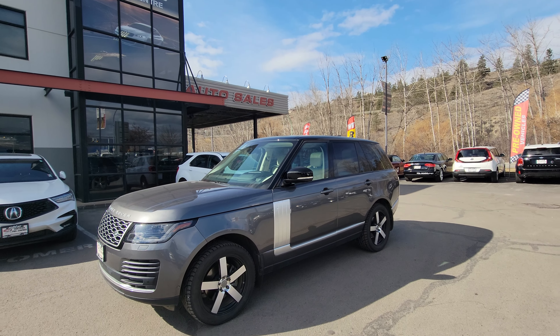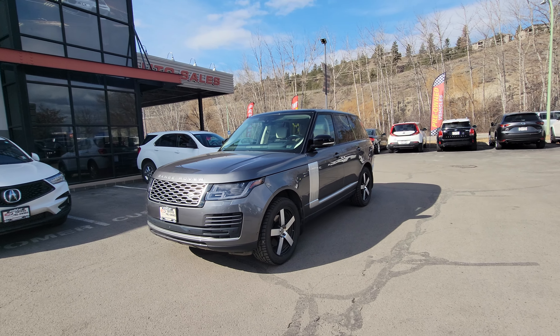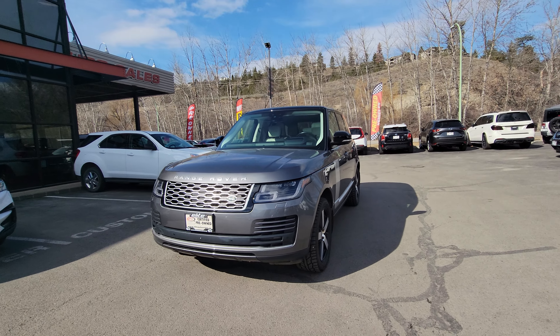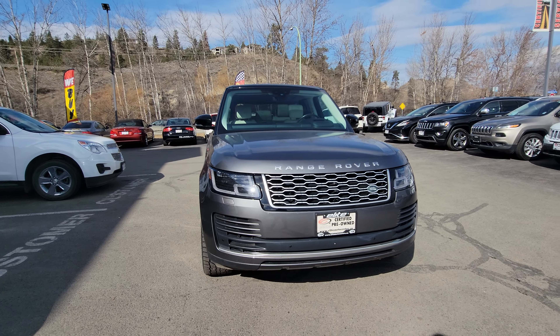Hi everybody, Jason Little here with Elite Auto. Thanks again for tuning in. Today we're showcasing our 2018 Range Rover Land Rover — what a spectacular package. Here under the hood, what sells this one is gonna be...